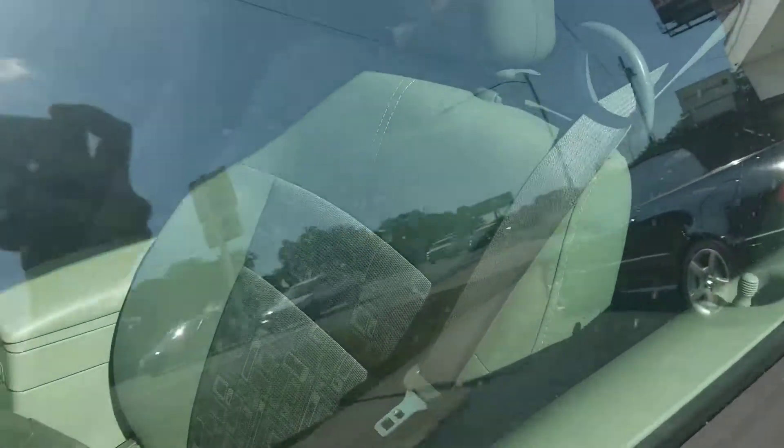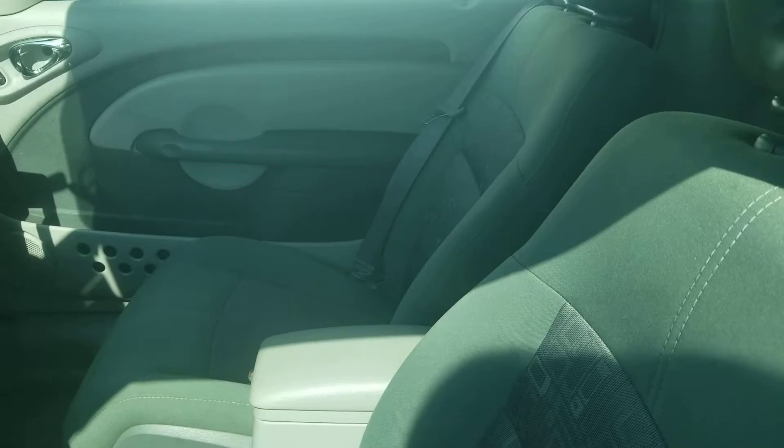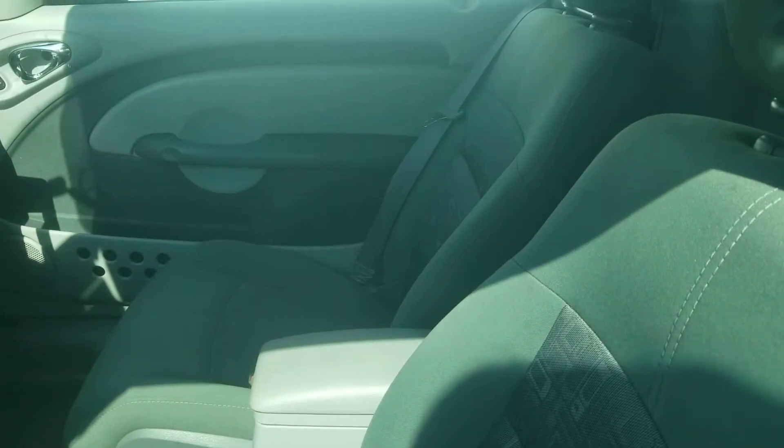This does have a gray cloth interior, power convertible top, power windows, door locks, automatic transmission, and cruise.